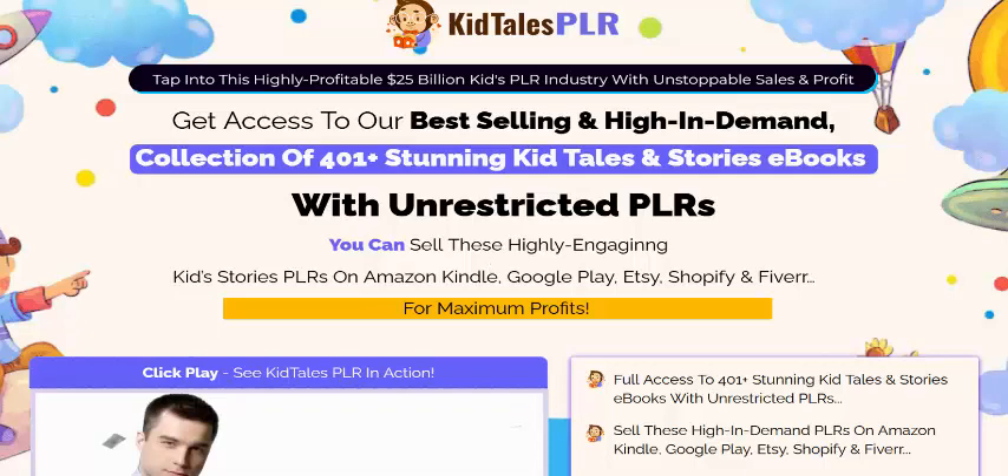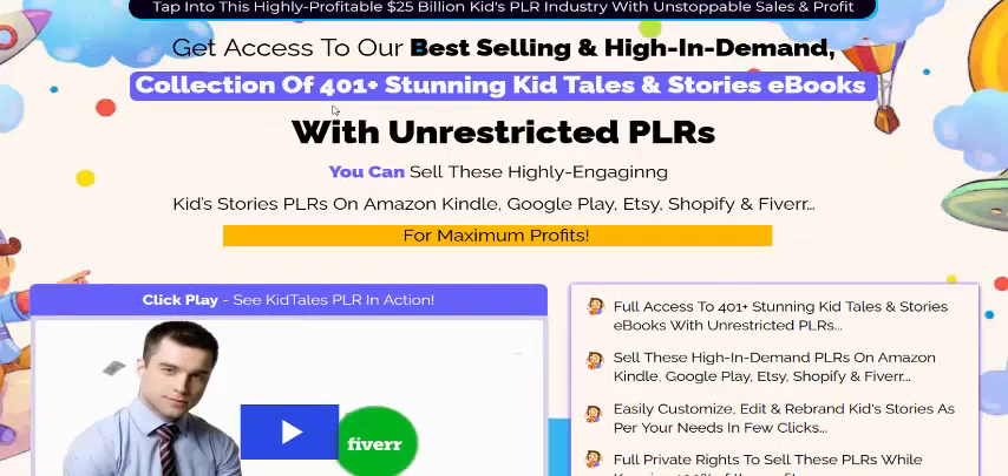Hi, welcome back to my YouTube channel and review this new PLR software. This software name is Kit PLS PLR. Now let's see here this review.